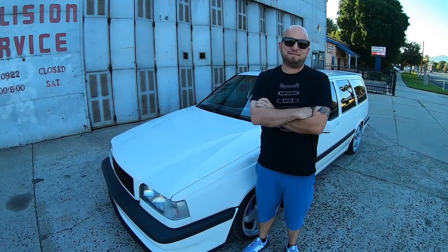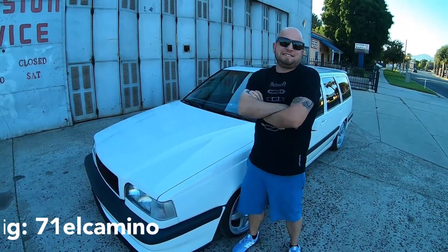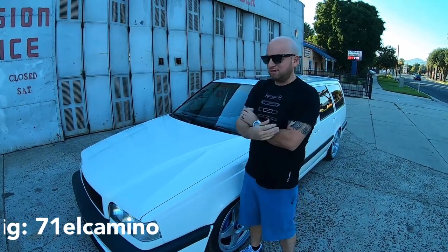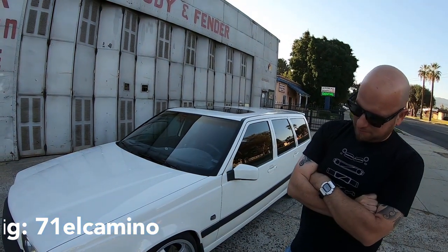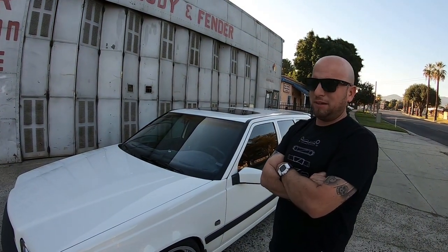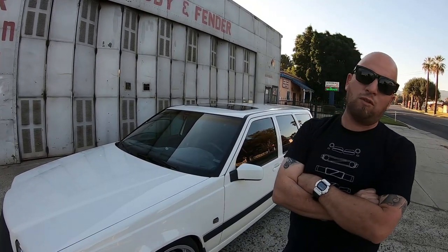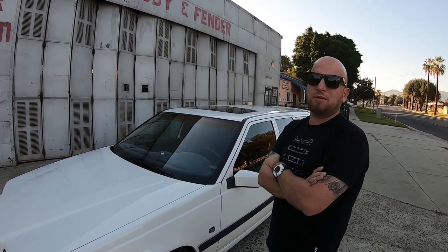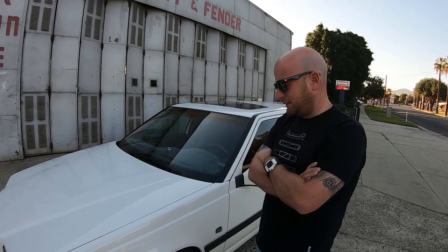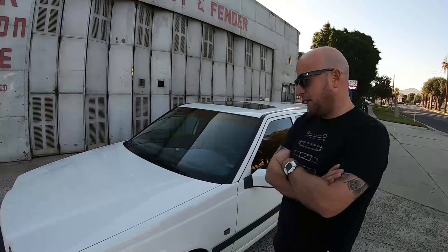Welcome back to Motor Anatomy. Today we have Jacob — thank you so much for making the time. Good morning! So tell us, what do you drive? This is a '97 Volvo 850R wagon, coming up on two years of ownership. This is my fifth Volvo in the family, actually. I grew up with Volvo wagons — learned how to drive at 15, 16 years old in Volvo wagons. Always wanted one, it stuck.